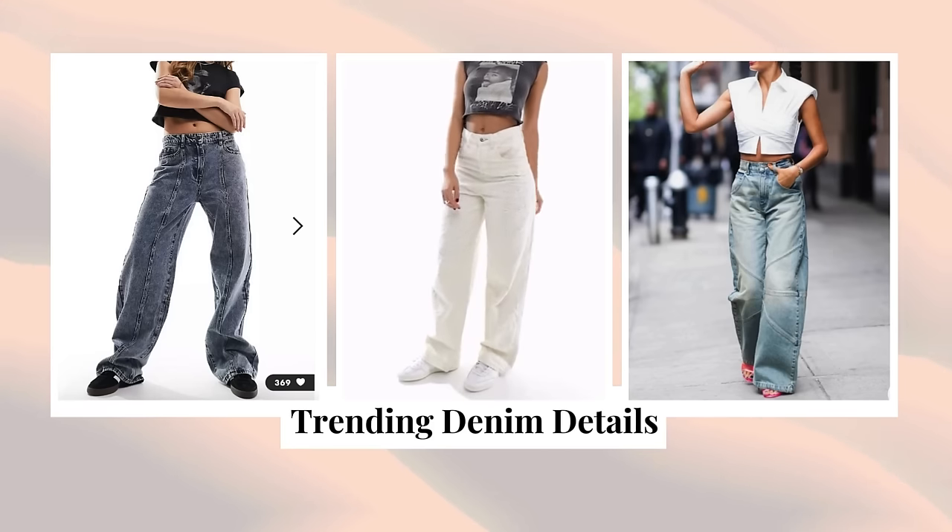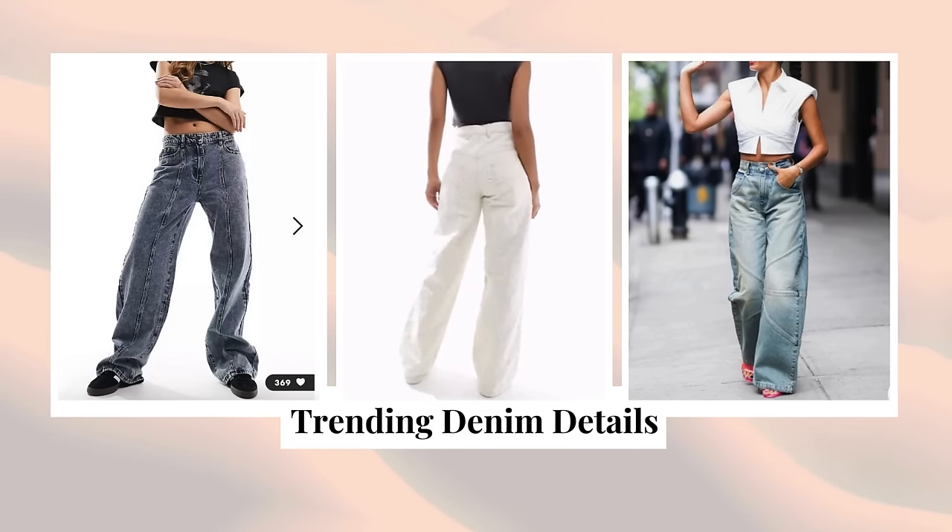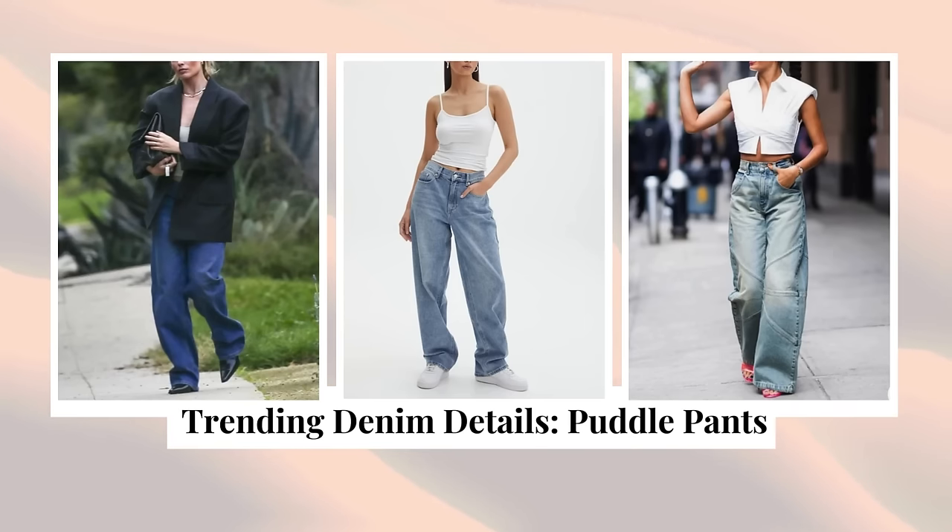Now before we move into the styles that are trending, I want to cover the embellishments and little details that are trending. Starting off strong with puddle pants — I totally understand the appeal. I love the length; who doesn't love a good long pant? It's giving luxury, it's giving chic. But from a realistic, functional perspective, me and the puddle pants are not quite eye-to-eye, because I don't want to be forced to wear heels all the time just to wear my pants.